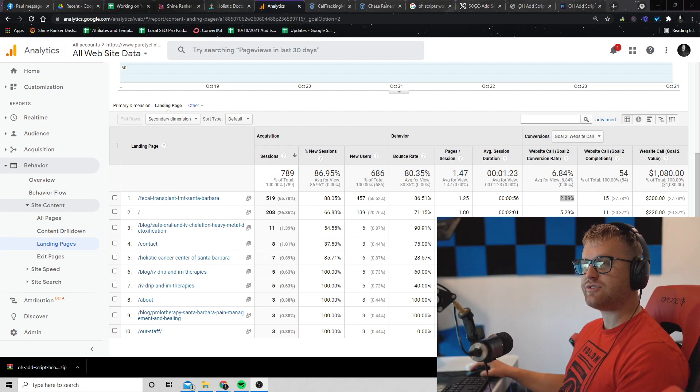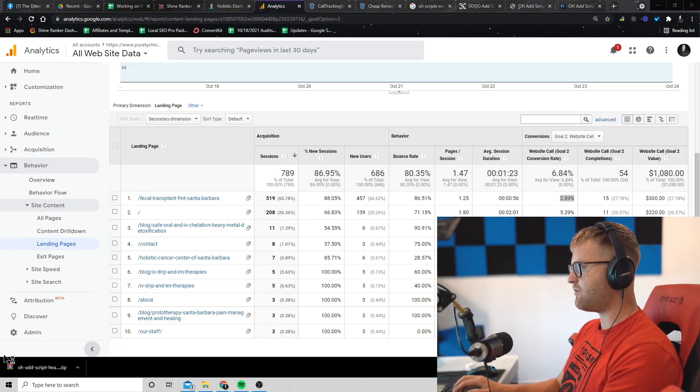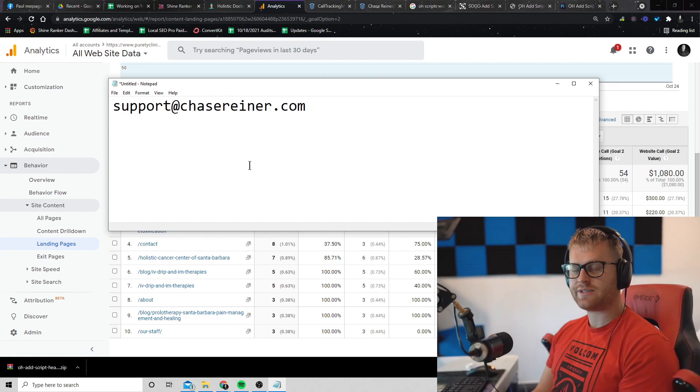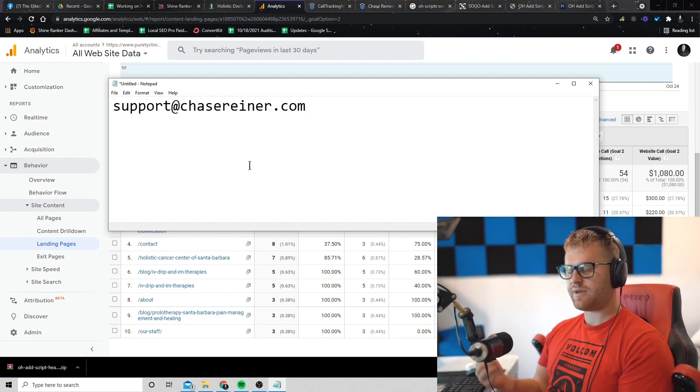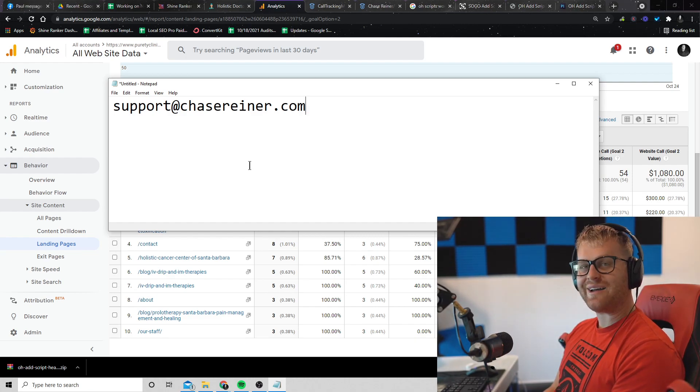Close to 98% of people do not set this up. If you set this up and you understand it, you will be 1000% ahead of the curve. I also want to mention that if you email support@chaserunner.com, we'd be happy to set this up for you or walk you through it. I have people helping me implement these things for my own clients so I don't have to do it every time.